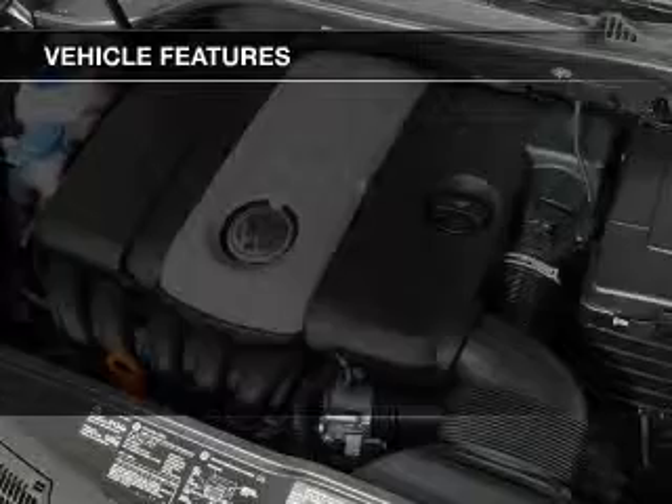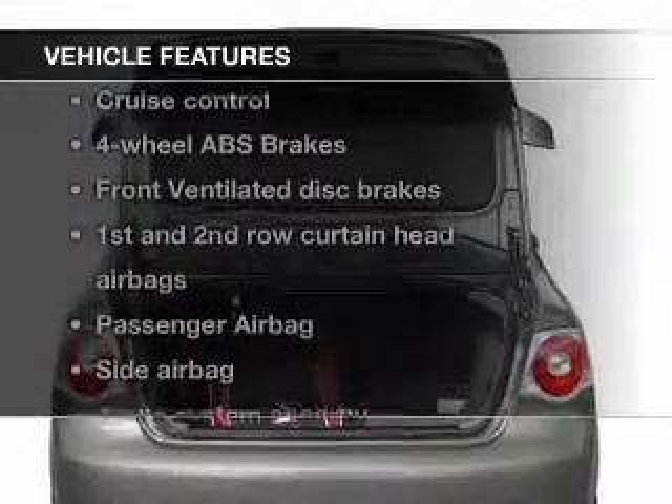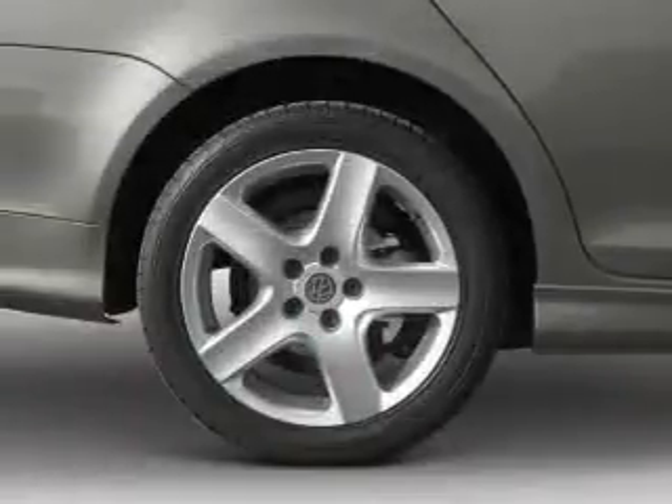The features include a turbocharger, a premium sound system, aluminum rims, wheel locks, tilt and telescopic steering wheel, an alarm system, and cruise control.